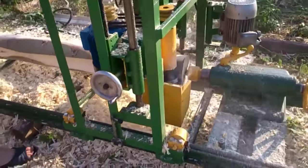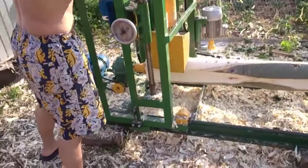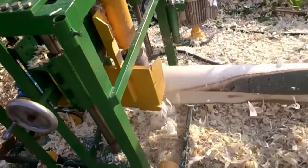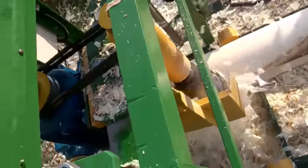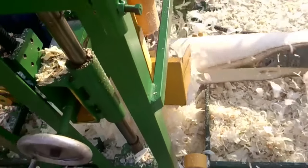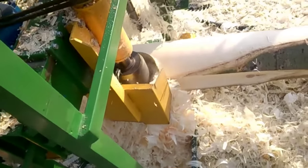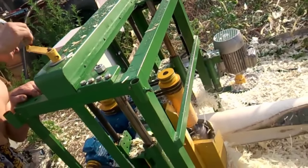After the grooves have been cut, the log is passed through the machine's bowl cutting section. This is where the magic happens: the bowl cutting section consists of rotating blades or cutting heads that remove material from the log's surface in a controlled and precise manner. The machine carefully follows the grooves previously cut into the log. As the log rotates and moves through the machine, the cutting heads gradually shape the log into a rounded profile. This process is highly efficient, allowing for the creation of consistent, smooth, and rounded logs ready for use in construction.